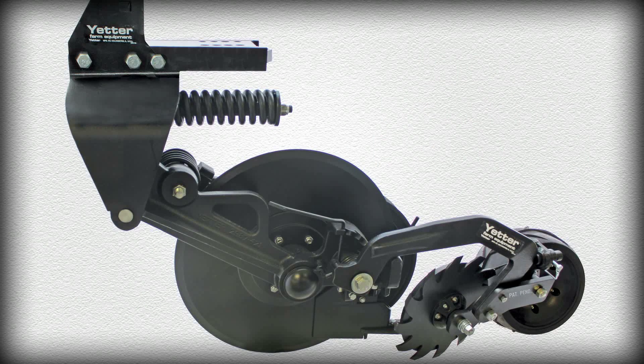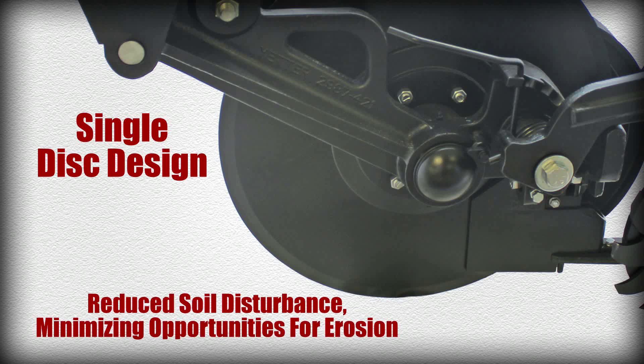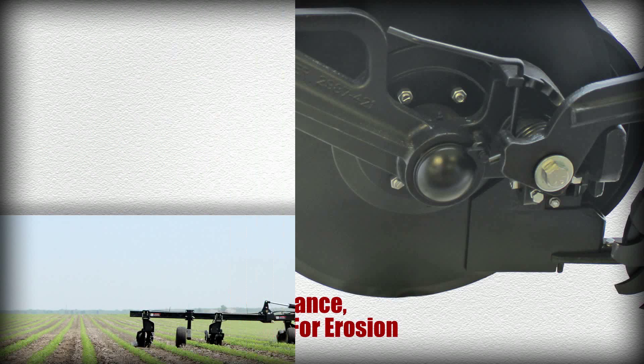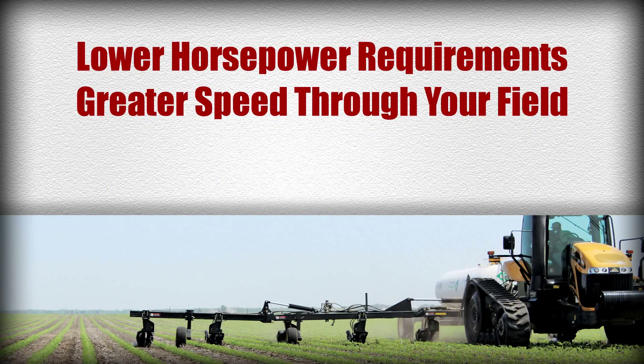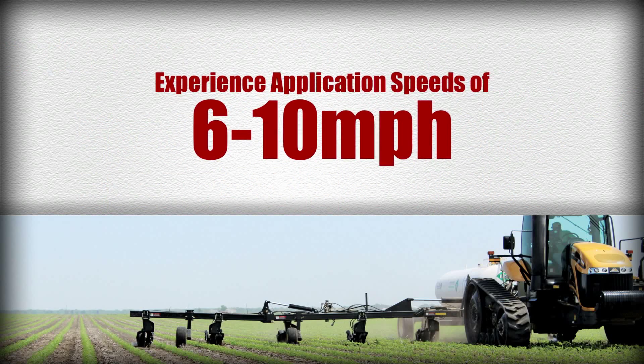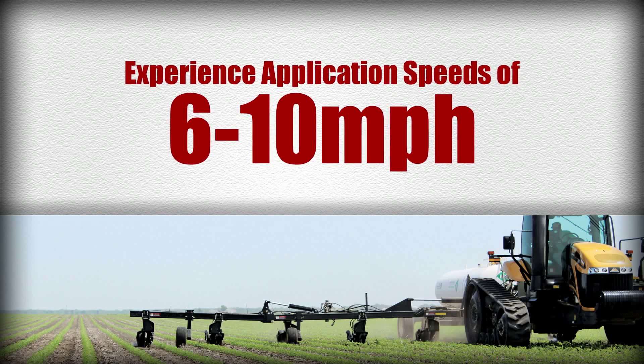The Yetter 10,000 Magnum also has a single disc design, which means reduced soil disturbance, minimizing opportunities for erosion. It also means lower horsepower requirements and greater speed through your field. You'll experience increased application speeds of up to 6 to 10 miles per hour with the 10,000 Magnum.